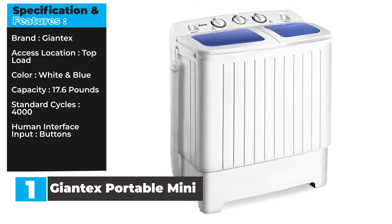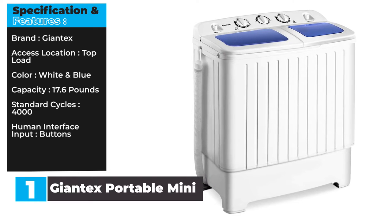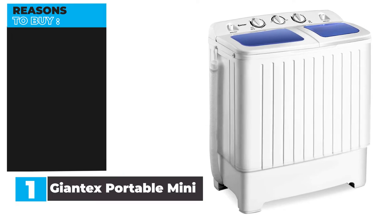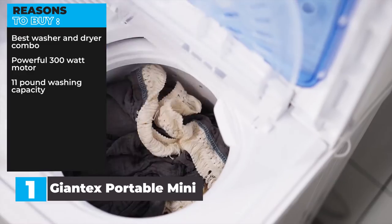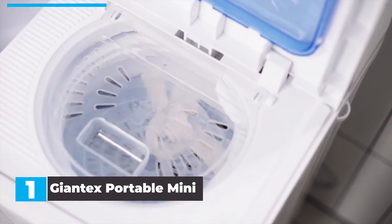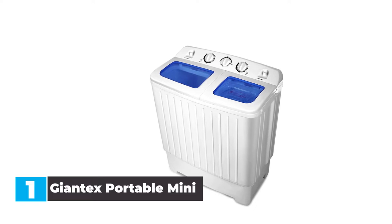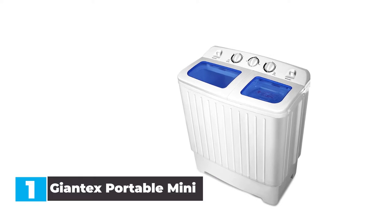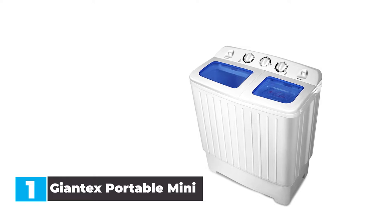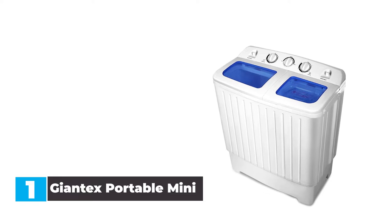Brand: Giantex. Access location: top load. Color: white and blue. Capacity: 17.6 pounds. Standard cycles: 4,000. Human interface input: buttons. Reasons to buy: best washer and dryer combo, powerful 300-watt motor, 11-pound washing capacity. Reasons to avoid: needs some assembly, only 2 wash cycles. In our opinion, this washing machine is both compact and functional, perfect for medium-sized families who don't have a lot of space in their home. It also features a spin dryer tub so you can do all your laundry with a single unit.